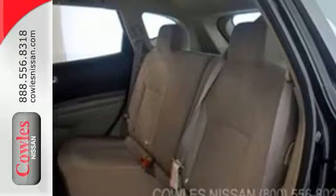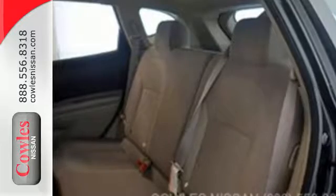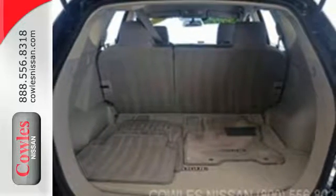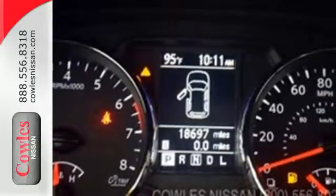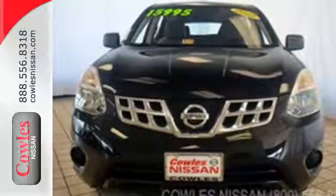You'll also enjoy the added comfort of air conditioning and steering wheel controls. Plus all new for this model year, the Rogue gets a sport mode which allows the driver to increase transmission response for a sportier ride. Come in today and say hi to this Rogue — it's looking forward to a test drive.